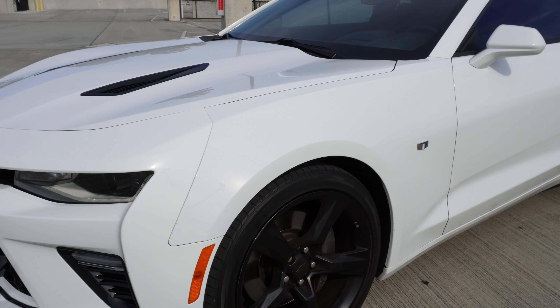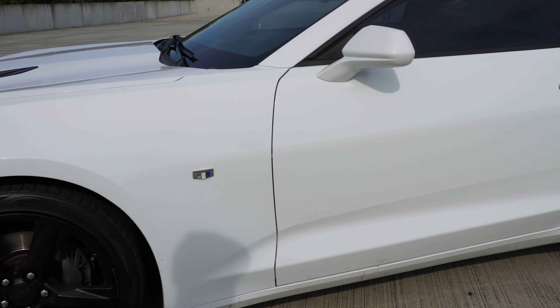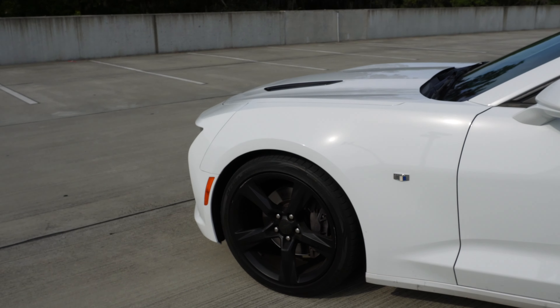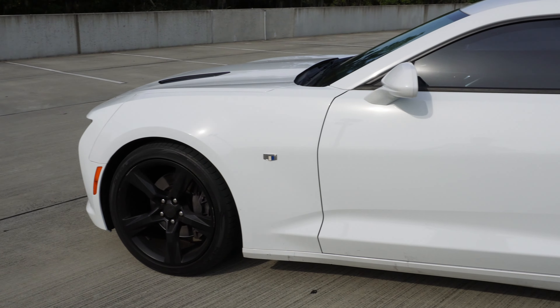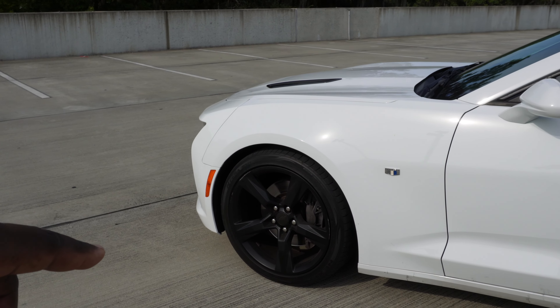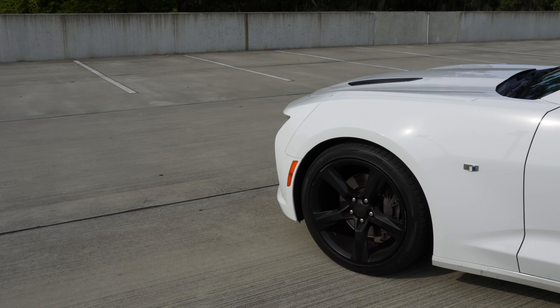This car is nothing special — it's pretty much stock. I haven't done anything to it. If I keep it, my plans are to put a blower on it, put some new rims on it. I'm not going to go too crazy on the rims — just going to go 20s, a different design. I want to keep it mostly performance.